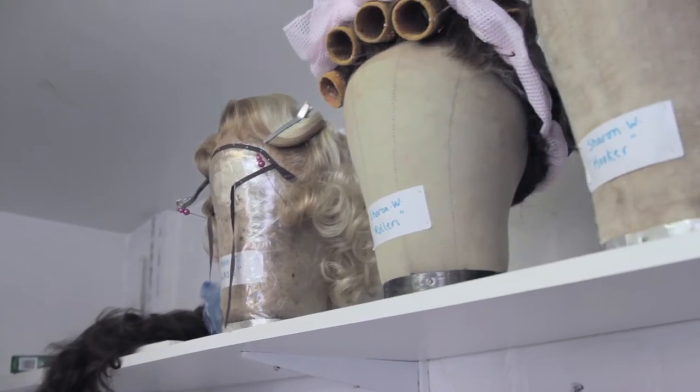Hello and welcome to Secrets of the West End Wardrobe. My name is Paula McIntosh and I'm Head of Wardrobe here at the Pajama Game at the Shaftesbury Theatre in London's West End. Today we're going to look at one of the other departments that puts together the look of the show, which is the wigs department.